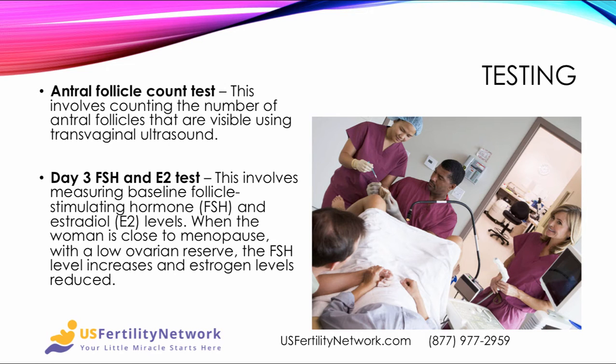There are a few well-known tests involved in the workup for Diminished Ovarian Reserve. The first and most popular is an antral follicle count test, which involves counting the number of antral follicles visible using a transvaginal ultrasound procedure. Next is a Day 3 FSH and E2 test, which involves measuring baseline follicle stimulating hormone and estradiol levels. When a woman gets close to menopause with a low ovarian reserve, the FSH levels go up and the estrogen levels go down.